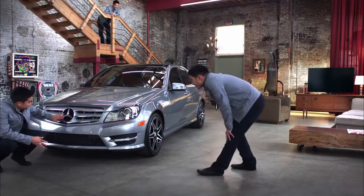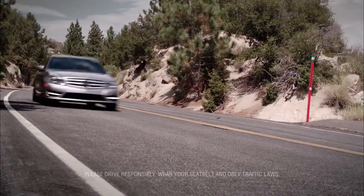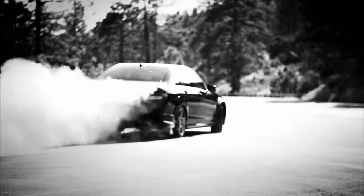This is the C-Class, from the engineers at Mercedes-Benz. This is a super responsive drive. It is liquidy, fast-looking, and all-sporting.